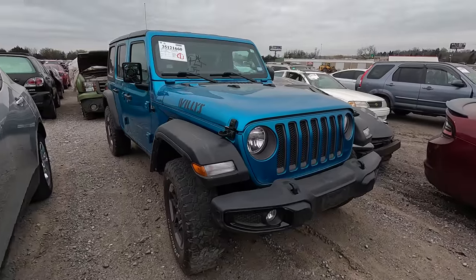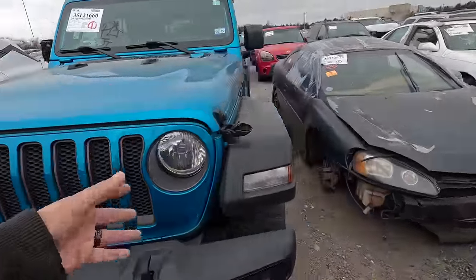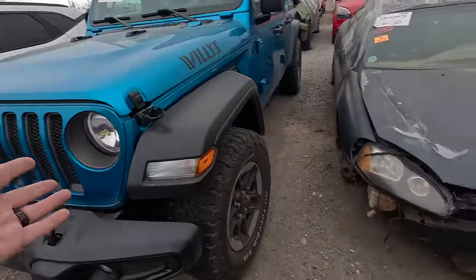What is going on ladies and gentlemen, welcome back to Auto Auction Rebuilds. We are back at Insurance Auto Auctions for another walk around, so let's jump into it. We're going to start out with a 2020 Jeep Wrangler Unlimited — it's a Willys — and I kind of like the color, I'm kind of digging it, I really am.